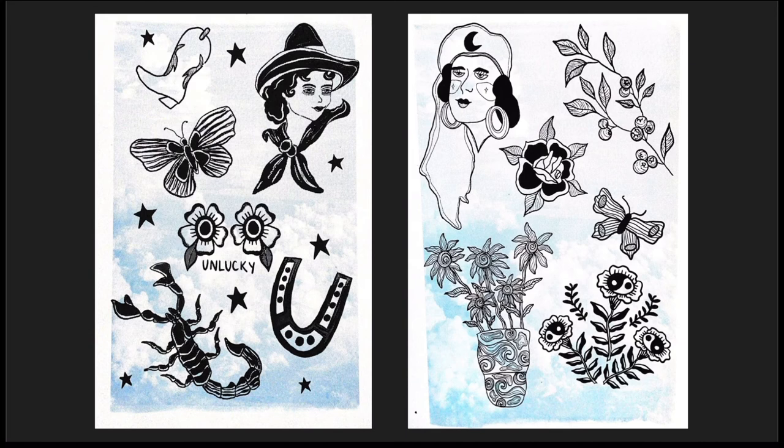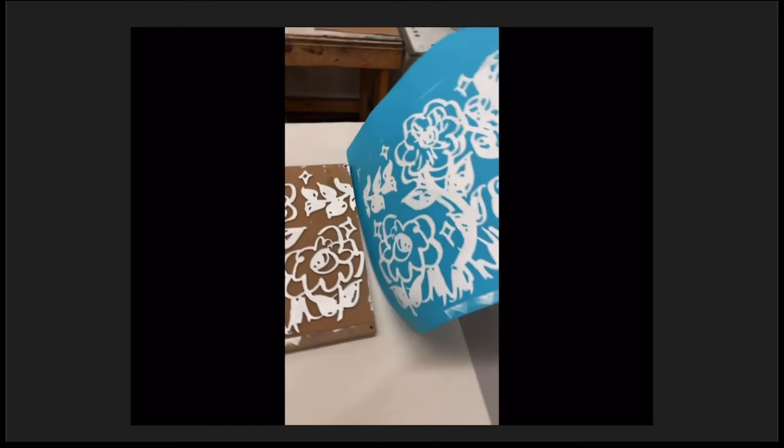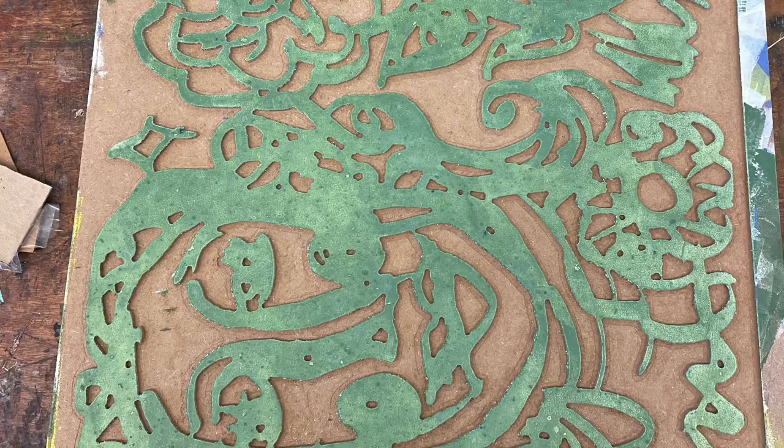These two screen prints have a way less serious meaning and basically don't mean anything significant at all. I just wanted to draw something based off of tattoo flash sheets and turn them into screen prints. Here is a process video of me creating these prints from a 30x30 wood block, which was carved by a CNC router.